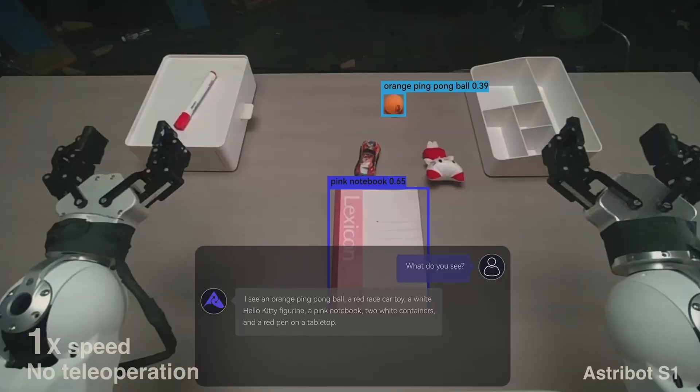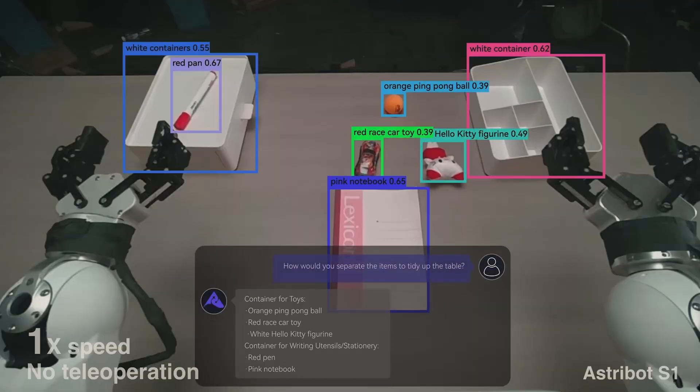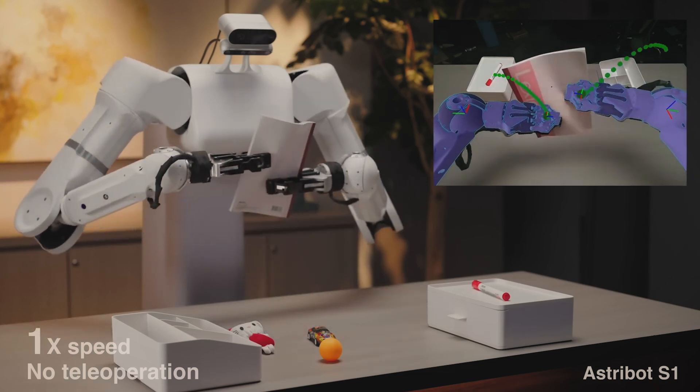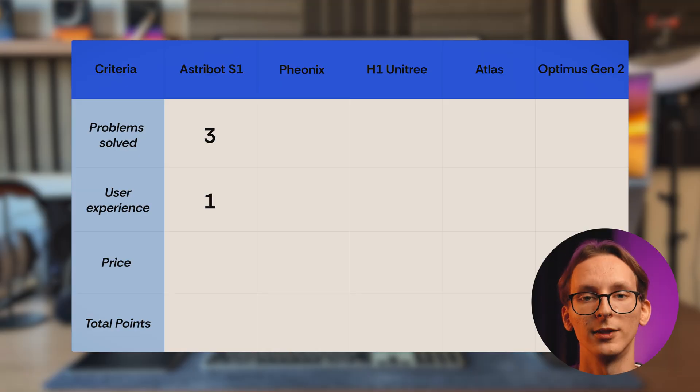Next, user experience. Stardust Intelligence states that this robot is designed to be user-friendly and accessible for non-technical users. According to reports, its core programming and operational functionalities are managed through intuitive interfaces and pre-programmed routines. So, one more point.